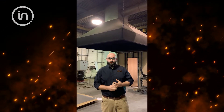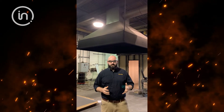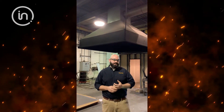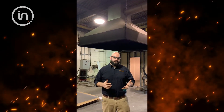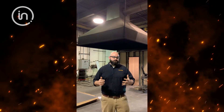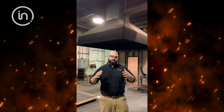Behind me is the hood calorimeter. That is a pretty versatile piece of equipment that we test a multitude of tests on. Most common is NFPA 286 — that's the room behind me. We take a room to flashover and make sure that any interior finishes don't contribute enough to a room and contents fire to cause a flashover.